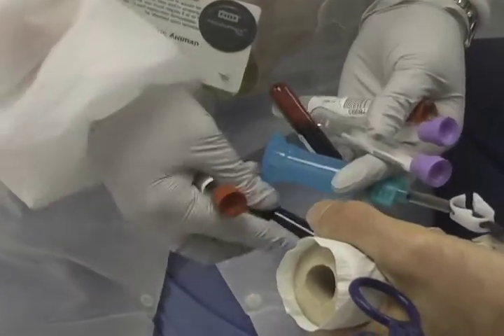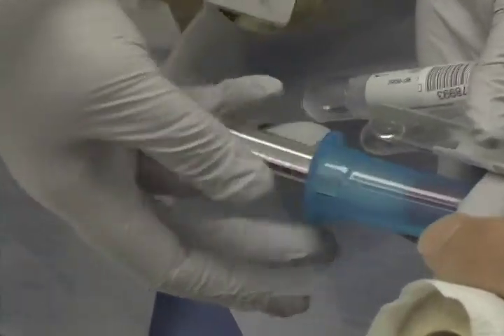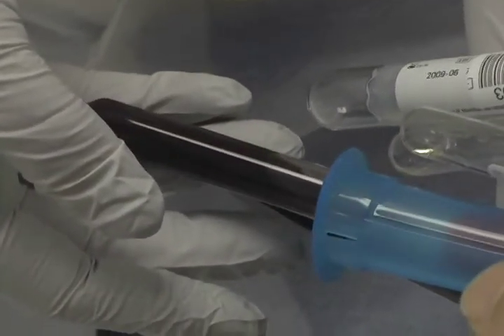These blood samples are also used to test blood type to make sure that the patient they are giving the blood to has the same blood type as the donor.